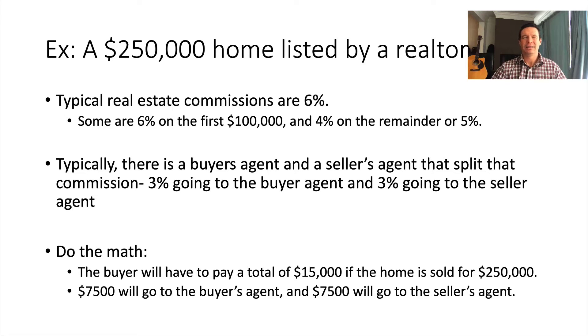Typical real estate commissions are six percent. There are different ways people structure it — like six percent for the first hundred thousand or five percent altogether — but the most standard across the board is six percent. In a real estate transaction, you have a buyer's agent and a seller's agent. The seller's agent represents the person selling the home, the buyer's agent represents the person looking for a new home, and they split that commission in half: three percent each.